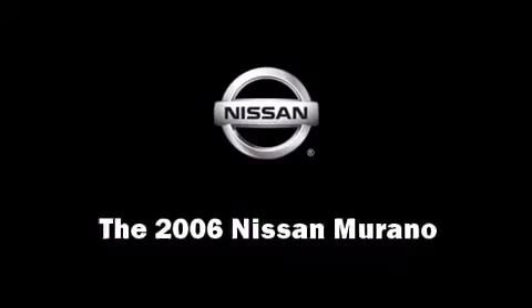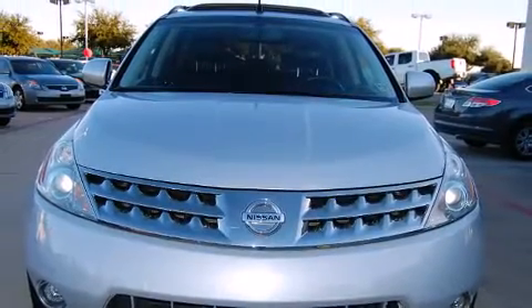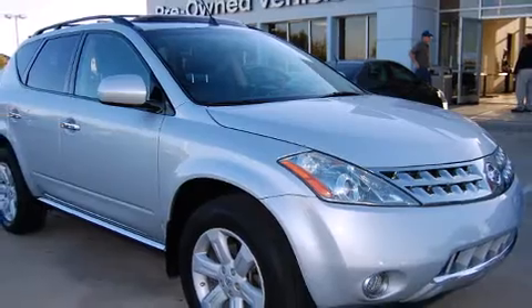Come test drive this 2006 Nissan Murano. It features all-wheel drive versatility, an automatic transmission, and a 3.5-liter six-cylinder engine.